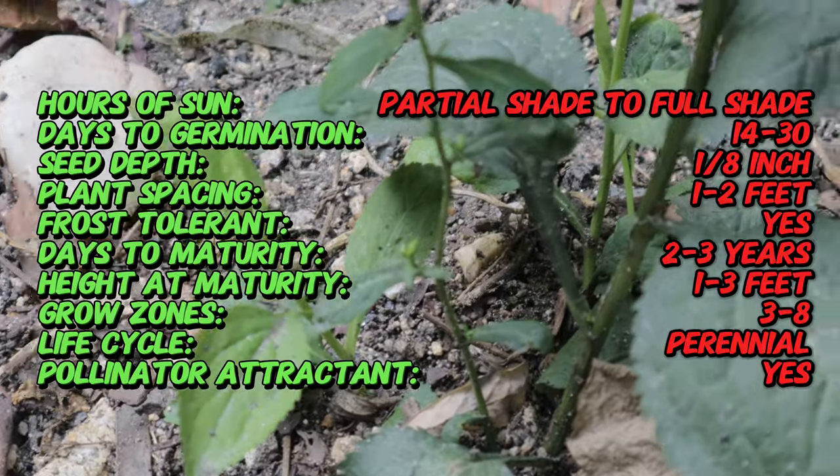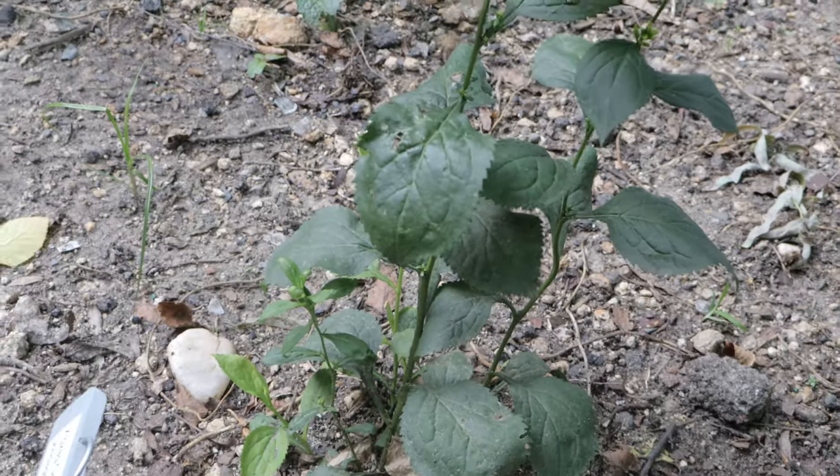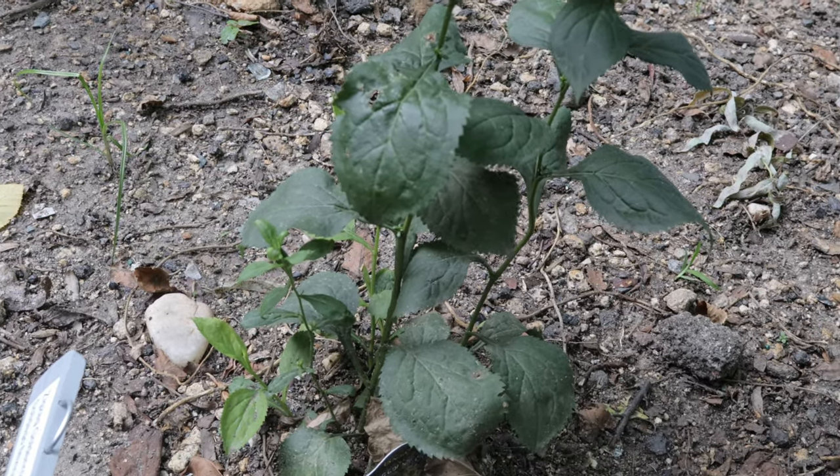This species thrives in partial to full shade, making it an excellent choice for shaded woodland gardens or areas with dappled sunlight. It prefers moist, well-drained soil rich with organic matter.